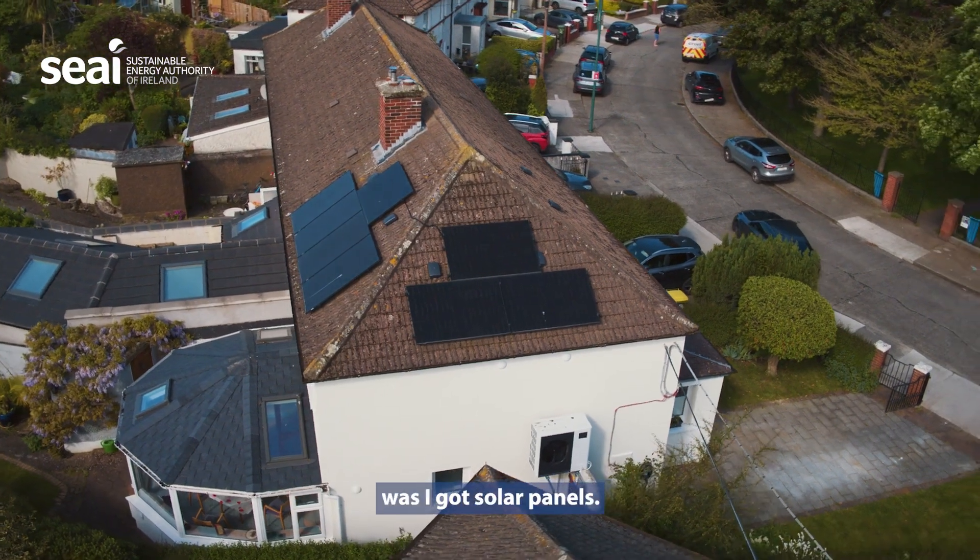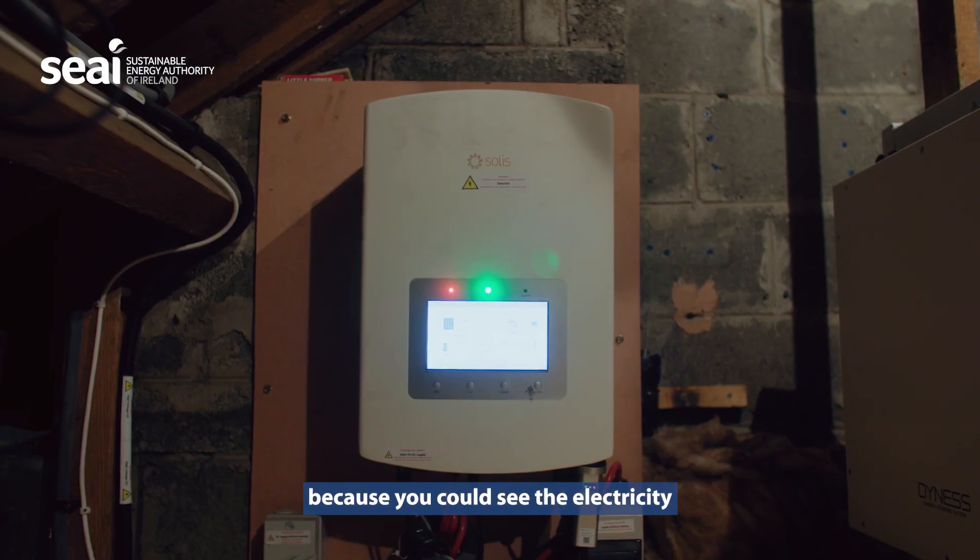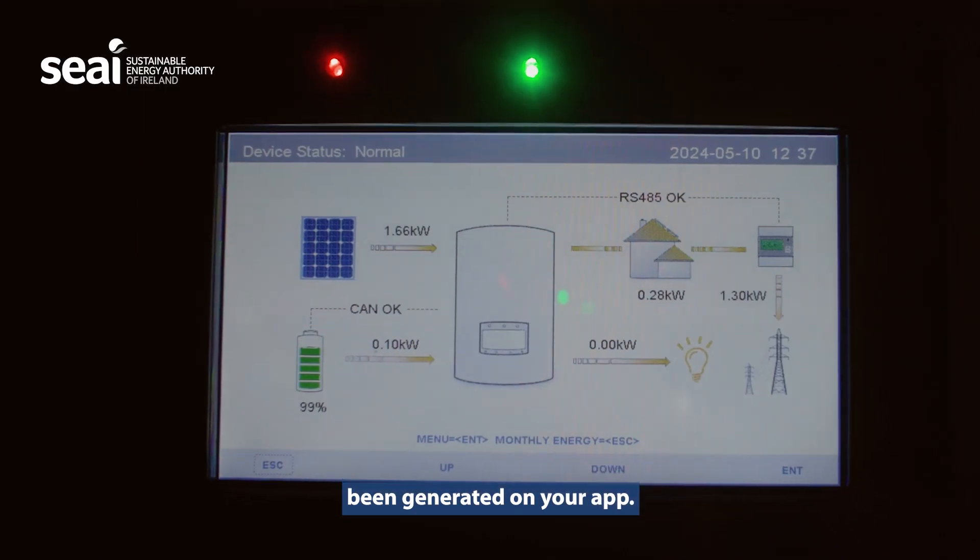The dream thing for me was I got solar panels. They really excited me because you could see the electricity being generated on your app. It was fantastic.